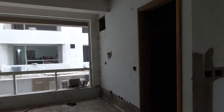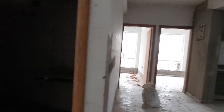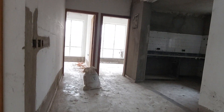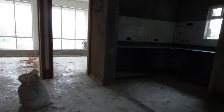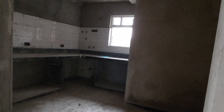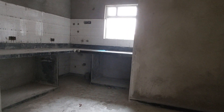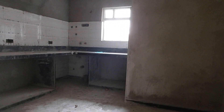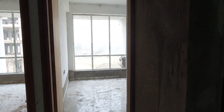Beside the living-cum-dining you can have your common washroom, and the dining space is separated from the living space, opening towards the kitchen. This is the kitchen space with an L-pattern platform, a cross-ventilation window, and an approximate size of about 120 square feet in carpet. Beside that we are moving towards the second bedroom.